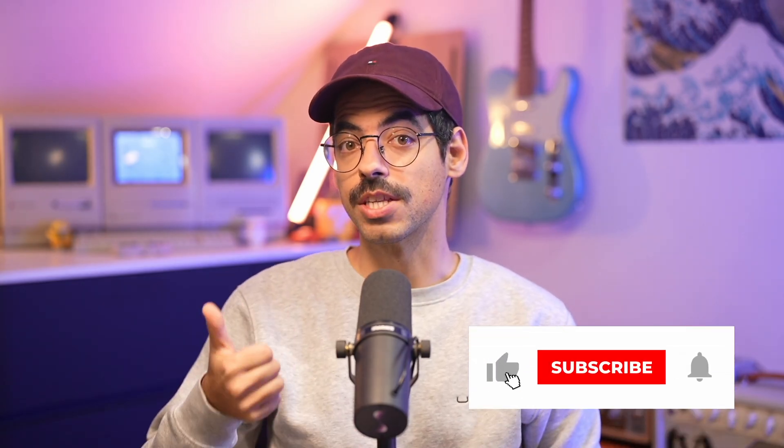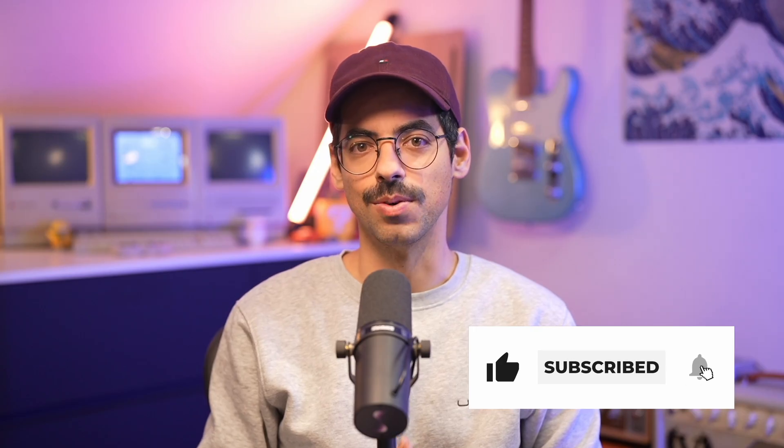If you liked this video, give it a thumbs up, consider subscribing, and I will see you in the next one.